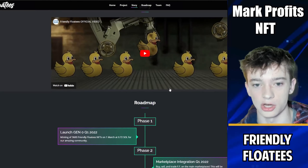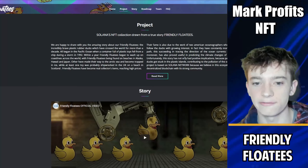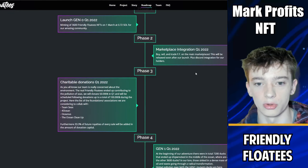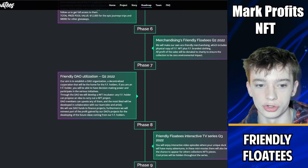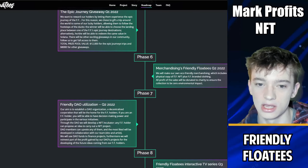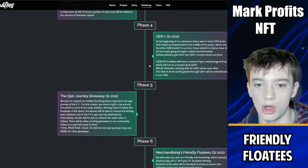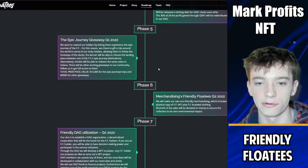There isn't a lot of utility for this project, so I don't think it's going to be a 5 or 10 SOL project. However, I do think the floor price could sit around 1.5 to 2 SOL, so if you mint a couple you could make some decent profit. This is just a quick flip to make a little bit of Solana. They don't look to add real utility until Q2 2022 when they talk about their DAO and merchandising.